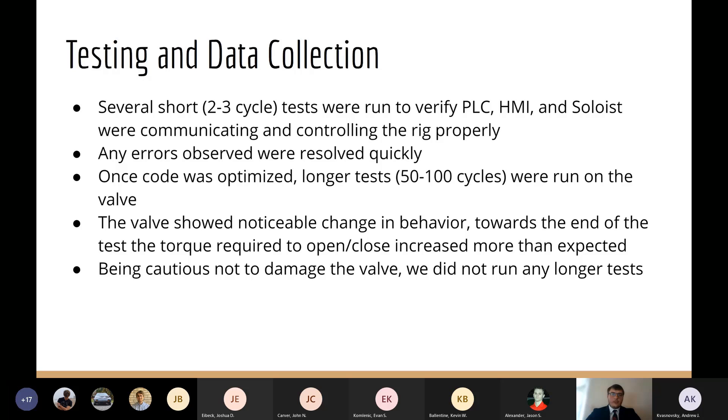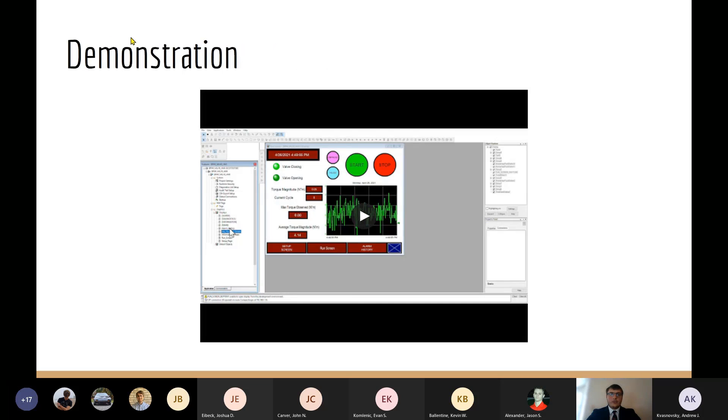As we ran these longer tests, we noticed a change in the behavior of the valve: the longer we ran the test, the max torque required to open and close the valve slowly increased. Due to not having proper lubrication for the valve, we did not want to test the limits of the valve, so we decided to run up to 100 cycles only. Next, we'll be looking at a demonstration video of how the HMI screens look when in run mode.